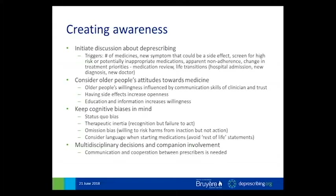The first step is creating awareness that options exist. This relates back to the concept that older people may not be aware that deprescribing is a possible option, so it's essential to identify that upfront. In terms of when to initiate discussion, there are a number of triggers: when a patient reaches a certain number of medications, when they have a new symptom that might be a side effect, screening using BEERS or STOP criteria, looking for apparent non-adherence, or something that's happened that might change treatment priorities. Life transitions can also be good triggers — a hospital admission, new diagnosis, or new doctor. In the day hospital, because patients are typically referred for falls or cognitive impairment, it's usually a good time to trigger a medication review.